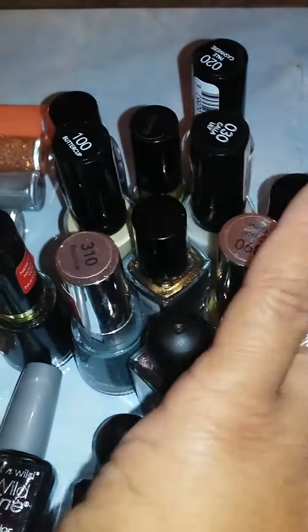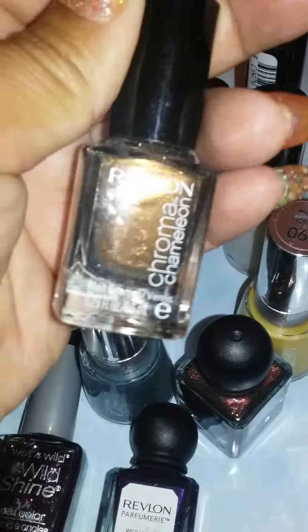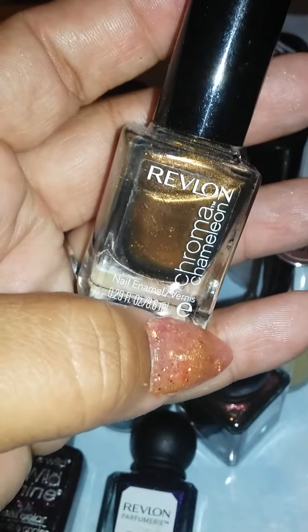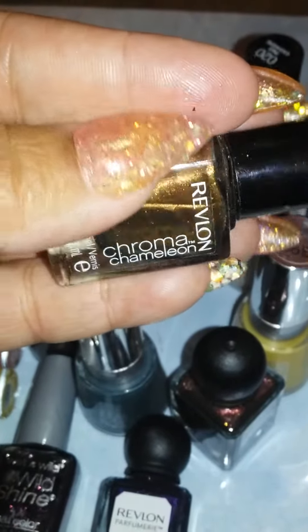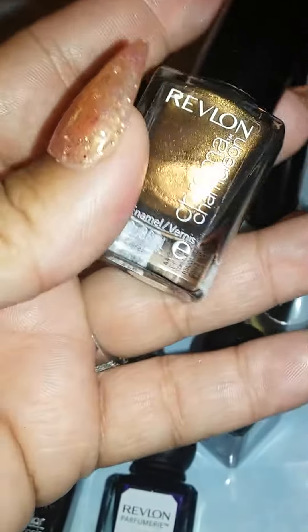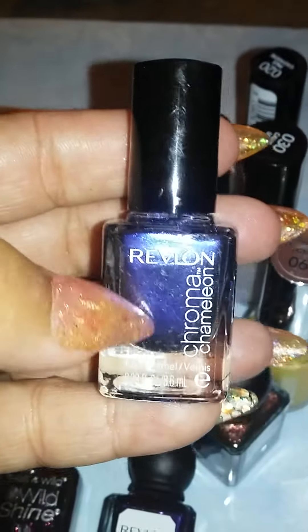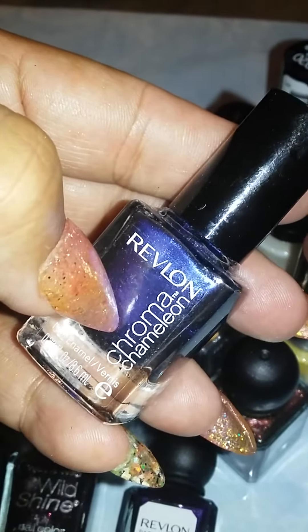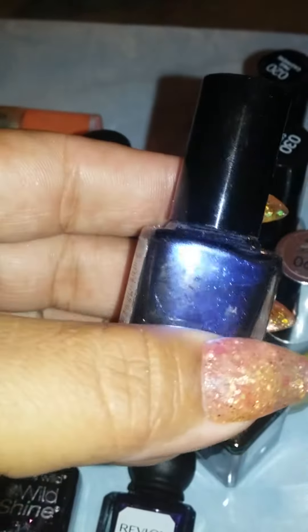I do have different ones, and I'm telling you, a lot of people I've swapped with — a couple of girls — have picked this. If you haven't seen this collection from Revlon, it is so holographic, it is so pretty. These are so pretty, especially this one. My favorite from all of them is this one from the Revlon Chroma Chameleon collection — it is blue, look at that!